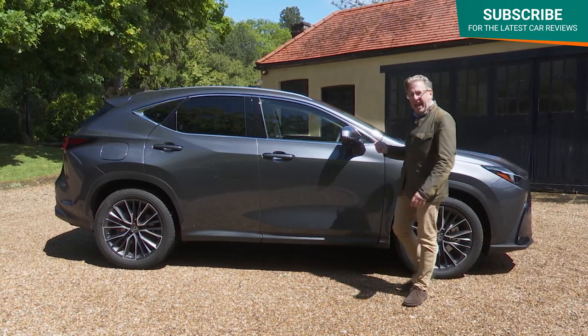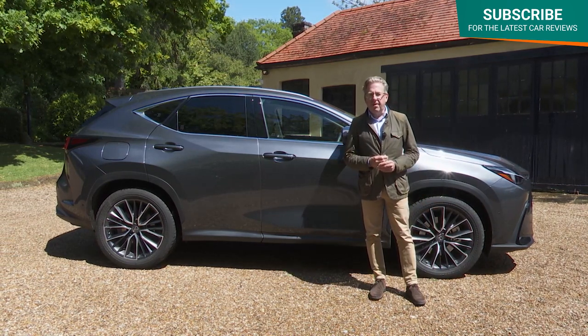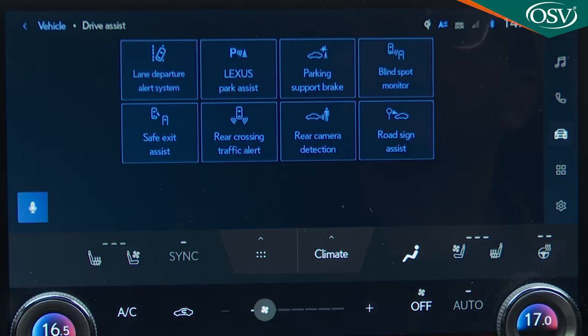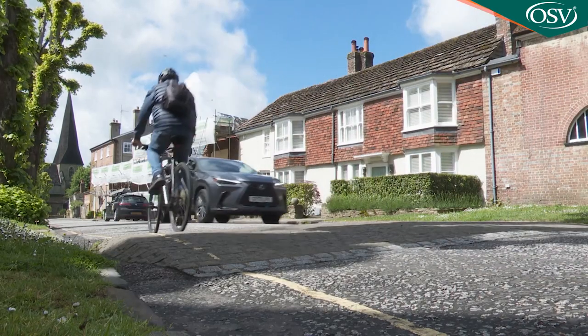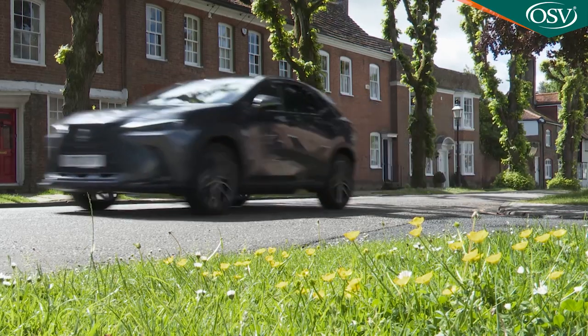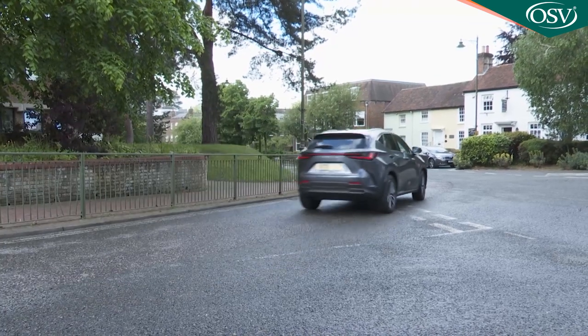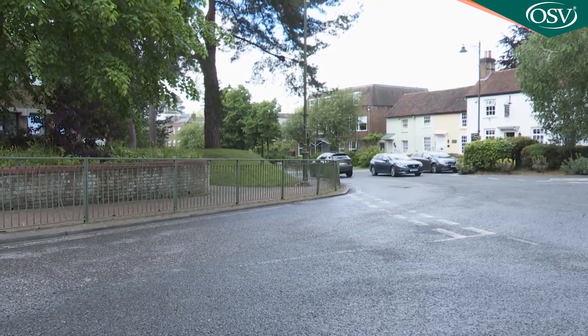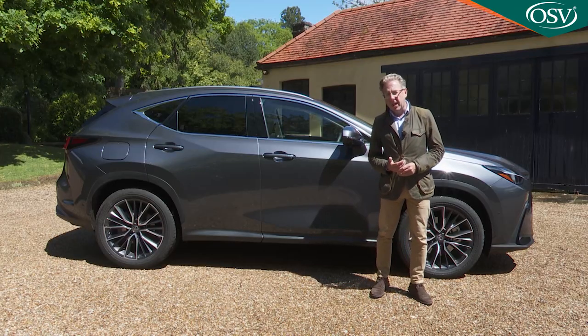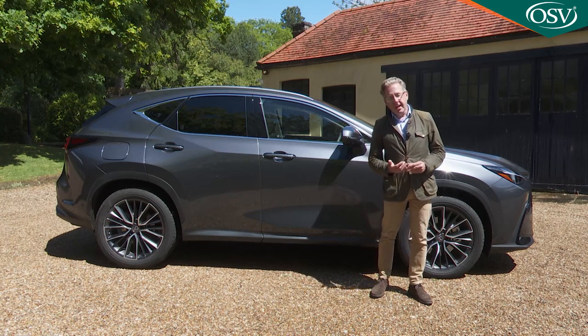This second-generation NX was Lexus's first model to feature the third generation of Lexus Safety System Plus, equipping it as standard with a comprehensive package of active safety and driver assistance features. These include further expansion of the brand's pre-collision system capabilities so that motorcycles and solid objects such as trees, walls and utility poles can be detected. It also gains a new function that identifies collision risks with oncoming traffic or crossing pedestrians when making a turn at a junction, and with these developments the pre-collision system can recognise and help avoid 36% more accident scenarios than previously.